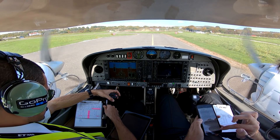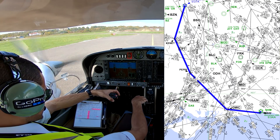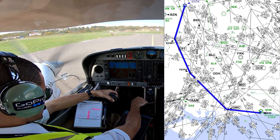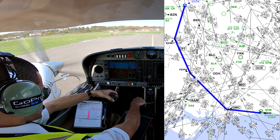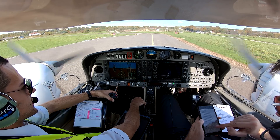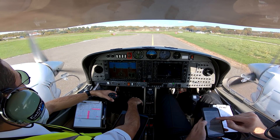GVD reads back: Hold position, after departure right turn, tracking GWC, climb altitude 5000 feet, remain outside of controlled airspace, squawk 6241 for London, and next frequency when advised, London Control 133.180. GVD. ATC confirms: GVD correct, report ready for departure.